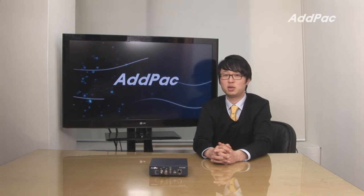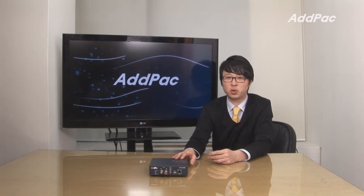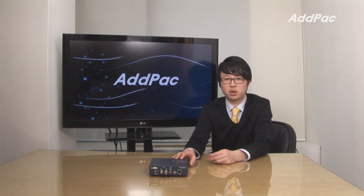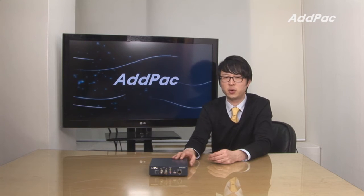Hello, I'm Leo with AdPak. Today I'd like to give you a brief overview of DSP-based, high-performance video encoder-decoder, APNC500. It is a network camera which supports audio and video encoding-decoding based on H.263, MPEG-4, and cutting-edge video codec H.264.